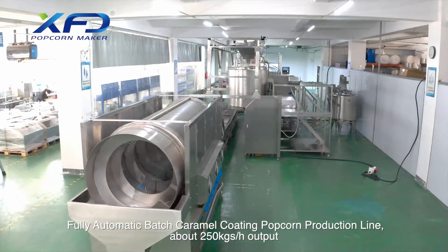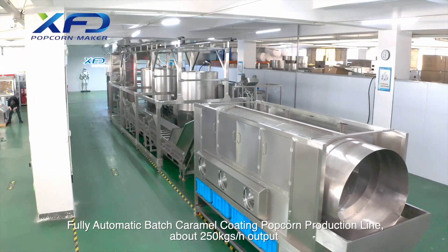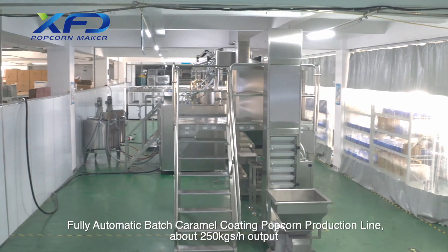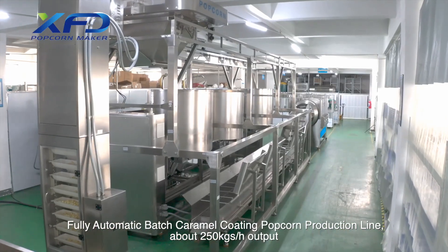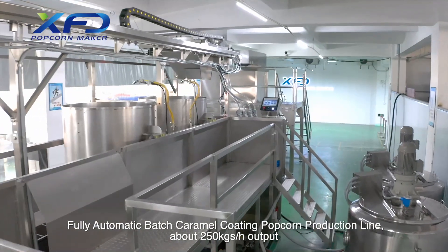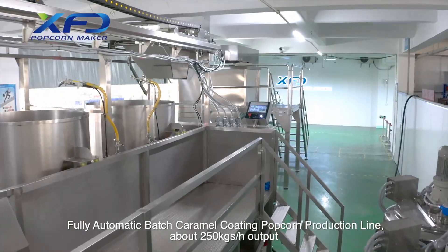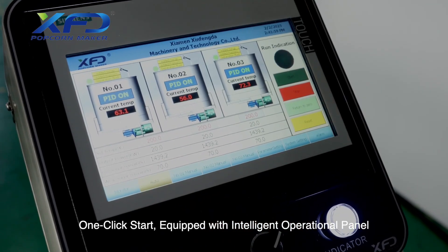Fully automatic batch caramel coating popcorn production line, with about 250 kg one-hour output. One-click start, equipped with an intelligent operational panel.